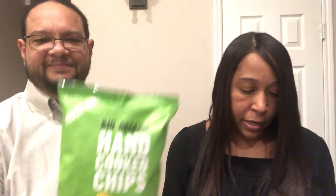First up, we have some chips — sour cream and onion potato chips, which of course we're familiar with here in the U.S. It's a very popular chip flavor, and apparently it's pretty popular over there too. They're very thin looking chips — they look like a kettle chip to me, but they're not as thick.